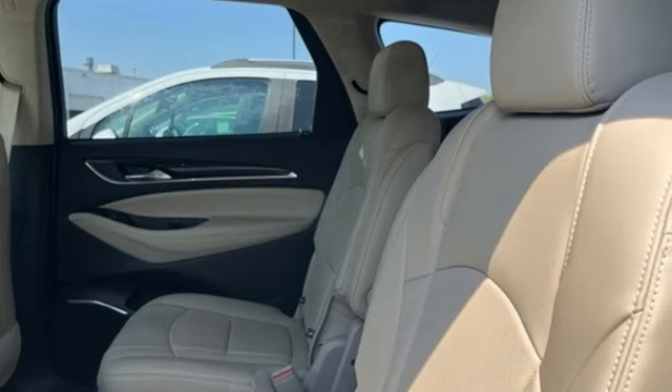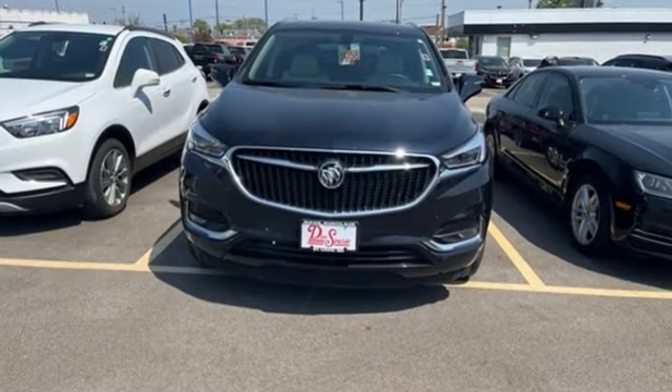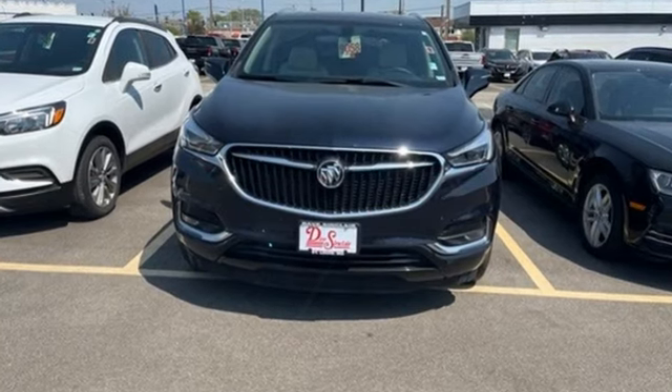In a Buick, you get innovative technology and sophisticated design for the real world. See what it can do for you when you take it for a test drive.